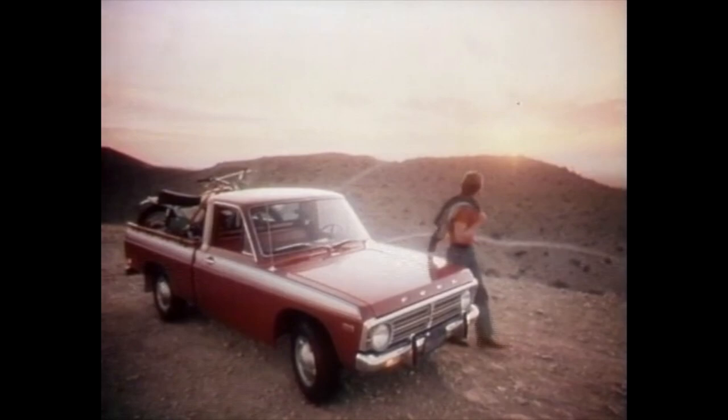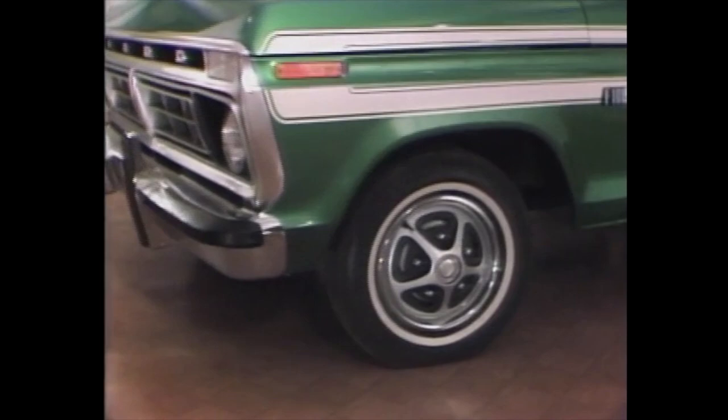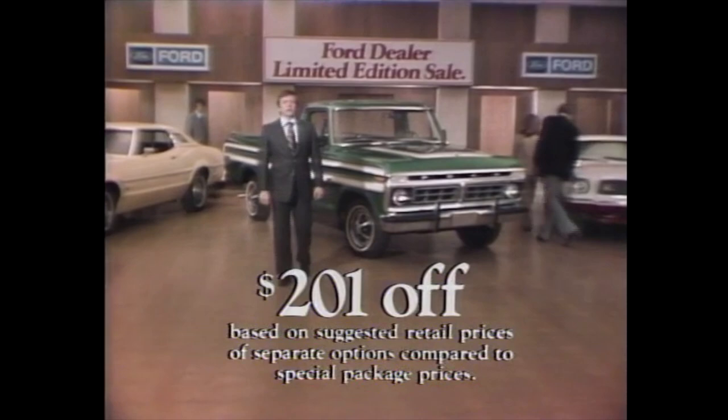You're looking at one tough truck, the '76 Ford pickup. Just by saying 'Ford dealer limited edition sale,' I've made it an even better buy. This limited edition Explorer pickup comes with mag-type wheel covers, special metallic paints, unique interiors, and more. Add power steering, Cruise-O-Matic, even air conditioning, for up to $201 off on special option packages. But quantities are limited. Buy now or lease for extra value at your Ford dealer limited edition sale.